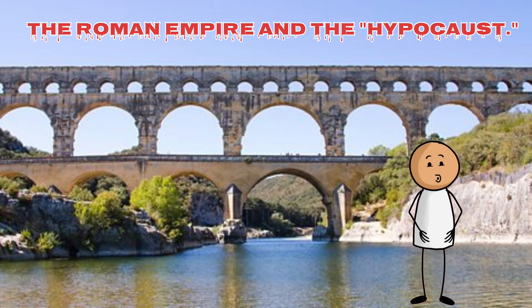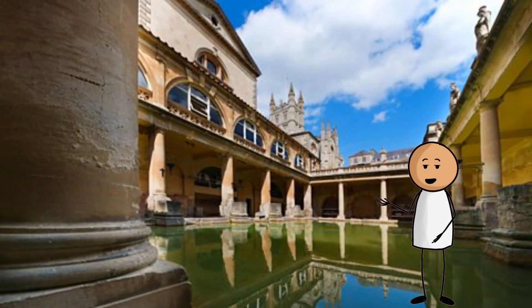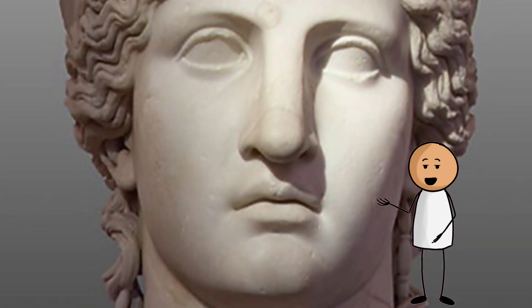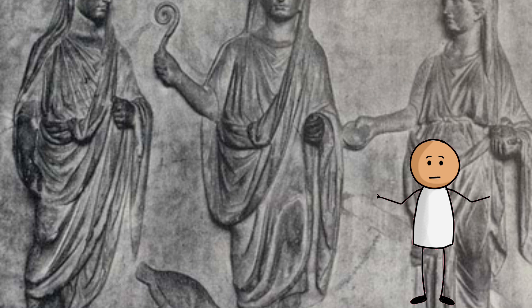Hippocausts were primarily used in bathhouses, or thermae, where maintaining a consistent warm temperature was crucial. Wealthy Romans also installed Hippocausts in their villas to heat living spaces and ensure a comfortable environment. The system required regular maintenance to remove ash and soot from the furnace and channels to ensure efficient airflow. Slaves often managed the upkeep of Hippocausts.